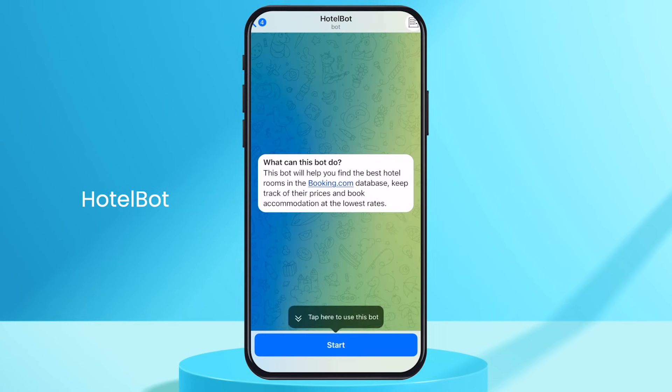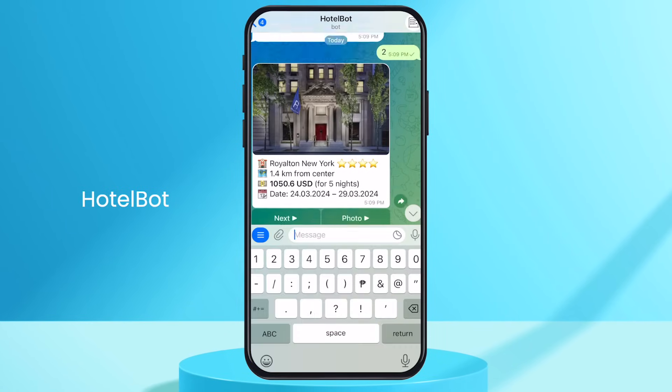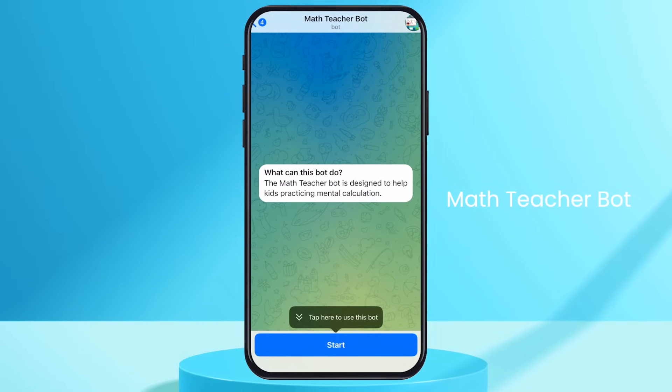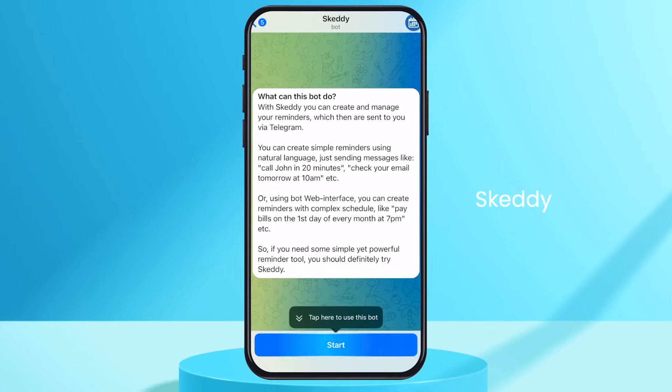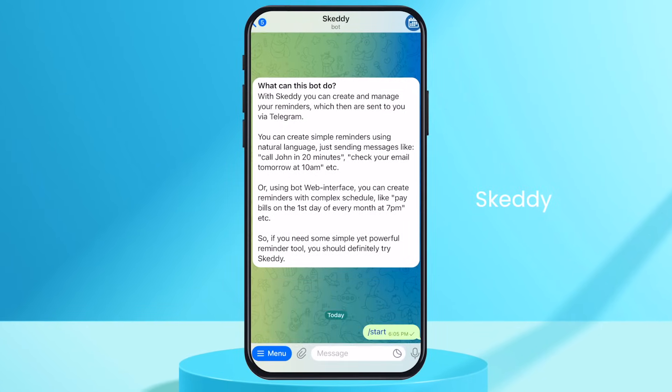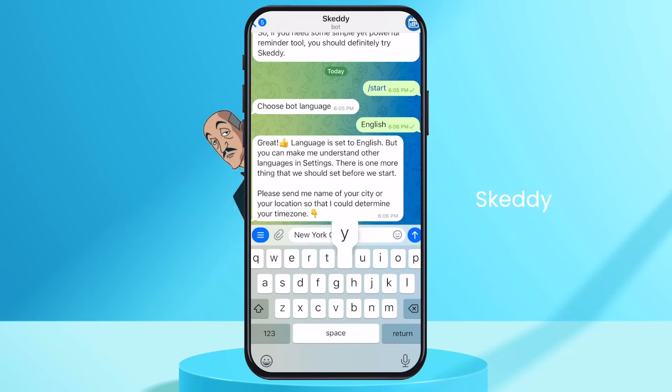There is also one called the hotel bot — it is the same as the Airtrack one, but for hotels. Another one is called the math teacher bot; it answers all your math questions and actually teaches you how to do mental math. There's also a bot that gives you reminders called Skedi. It helps you create reminders, organize notes, and schedule them when you want to be reminded — it's like having an assistant like Alfred, but through chat. There are more bots and platforms that you can use with Telegram, and the possibilities are endless.